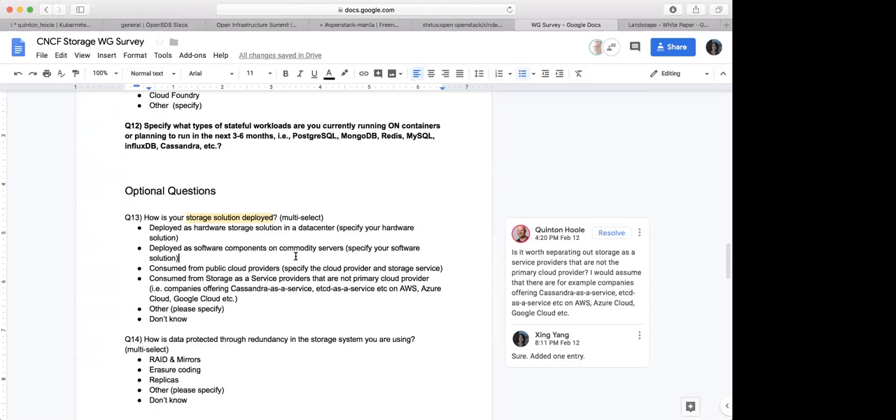We'll probably need to send this to the end user group — they have a mechanism to send it out and ask people to fill out. Once this is finalized, it will be shared on our mailing list as well — the storage Google mailing list. If we don't have other things to discuss, Cheryl Min is back. Thank you very much for your work on this over several weeks — we appreciate it. Thanks for your feedback. Talk to you later. Bye.